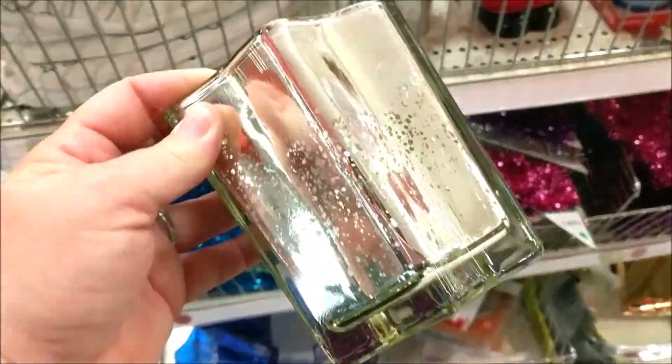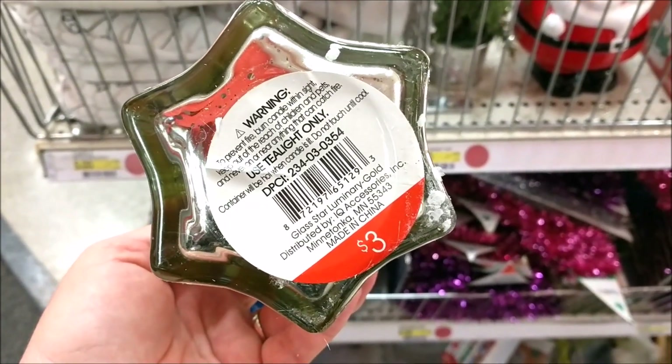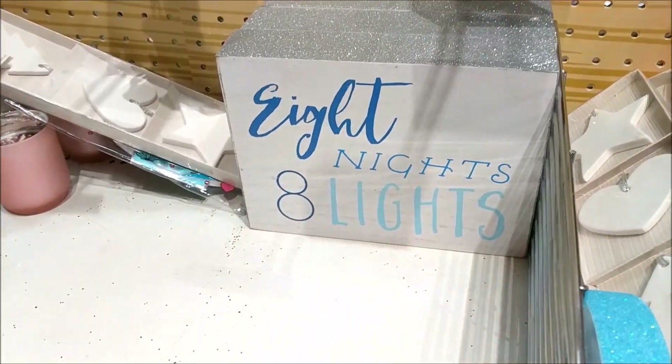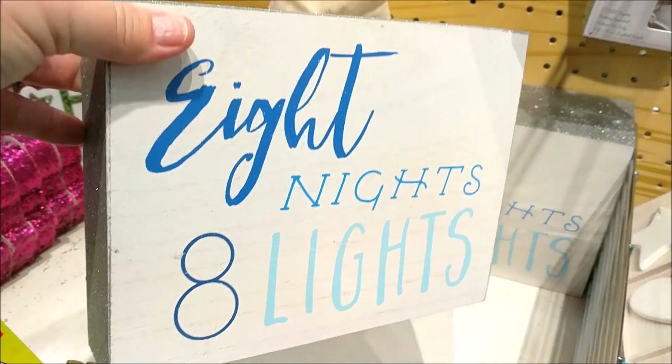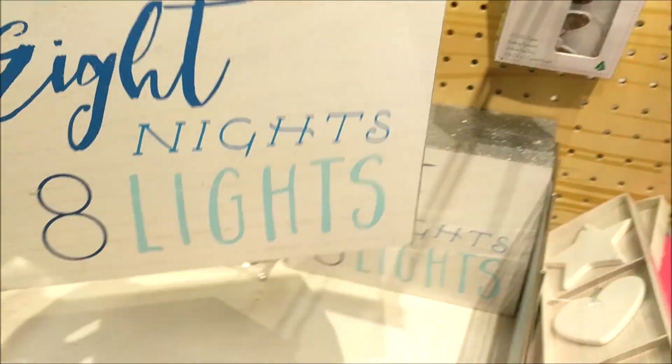They have the star candle holders for $3. They have a sign — they actually have a sign. Eight nights, eight lights.